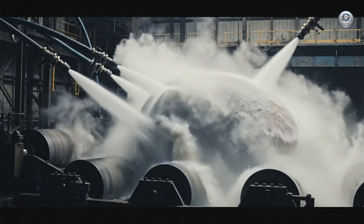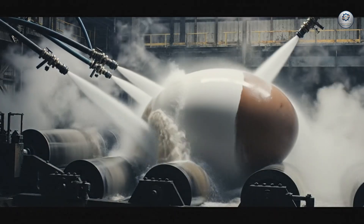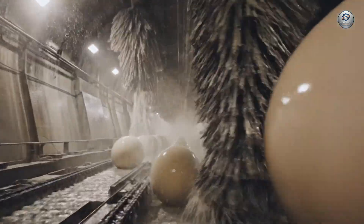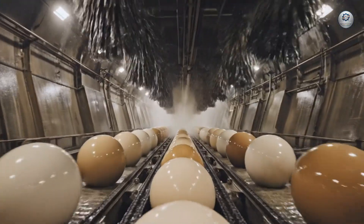To clean these giants, we use hydroblasting technology capable of stripping paint off a car. Behold the cavernous wash tunnel, where eggs the size of boulders undergo a cleansing process of epic proportions.